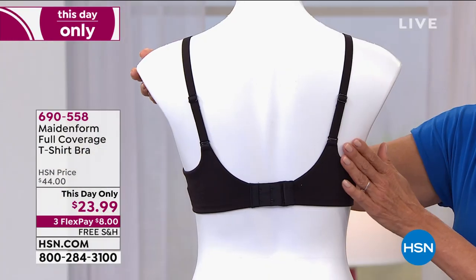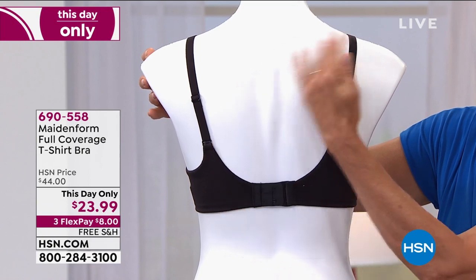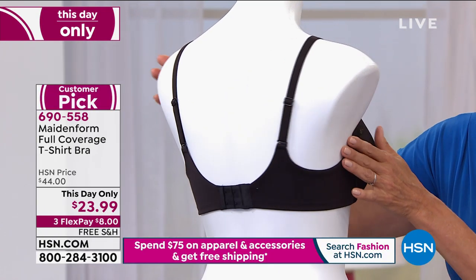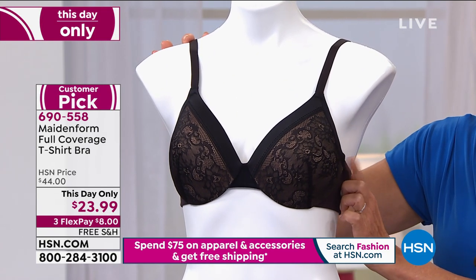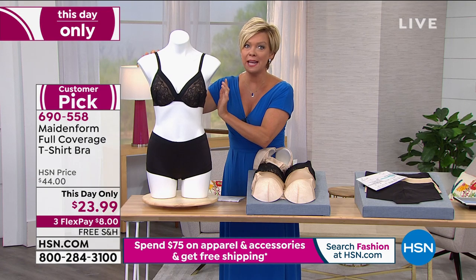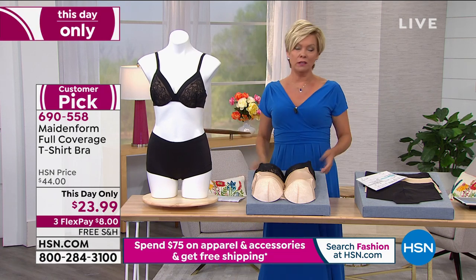I'm so glad you mentioned that — we've got our mannequin decked out in the traditional way, but you can crisscross these. So if it's a racer back or like the tank tops we like to wear during the summer. Ladies, this is a customer pick. It is only today that this bra will not be $44 — today it's $23.99. Amazing time to try it. You know this brand from every department store known to man.